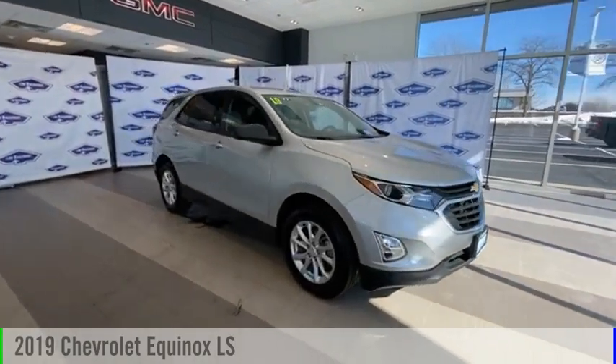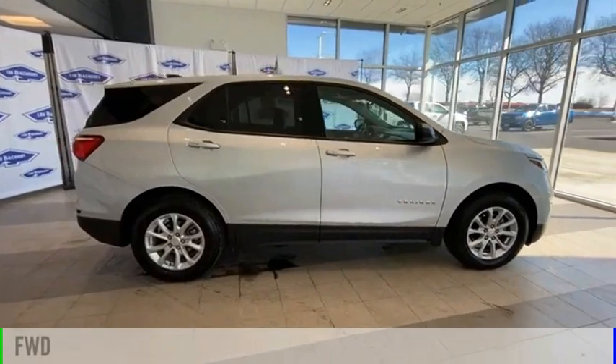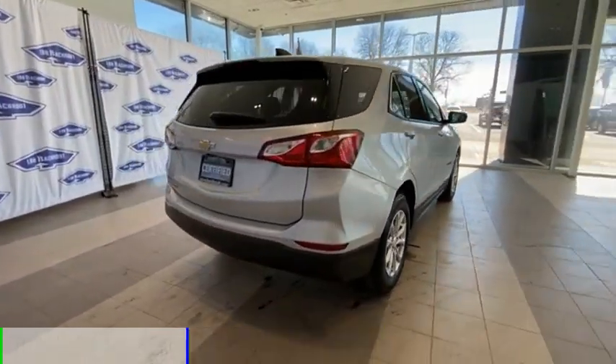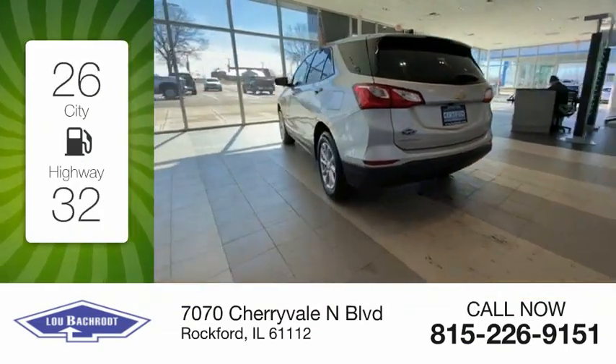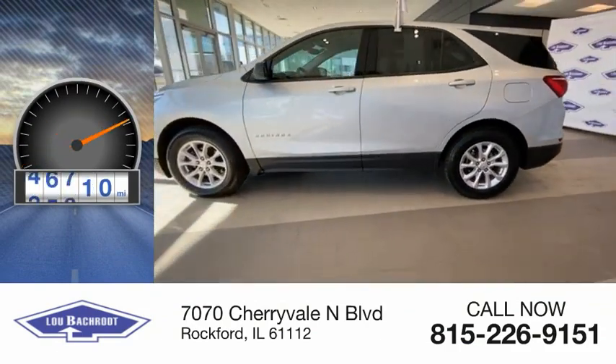Come test drive the 2019 Equinox. This vehicle is powered by a front-wheel drive, four-cylinder, 1.5-liter engine. Great fuel efficiency saves you money by requiring fewer trips to the gas station. This vehicle has less than 50,000 miles.